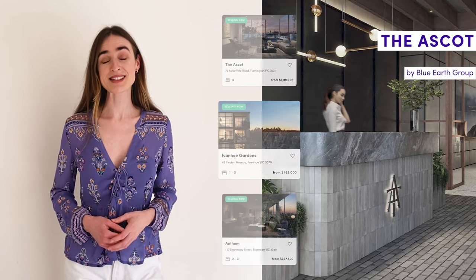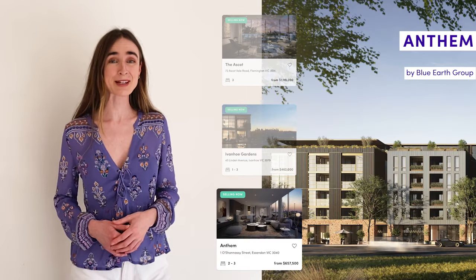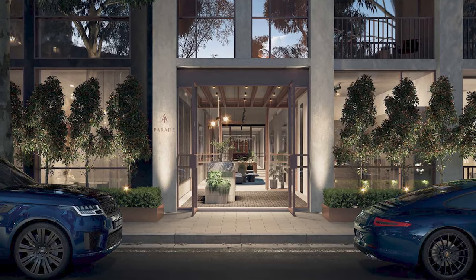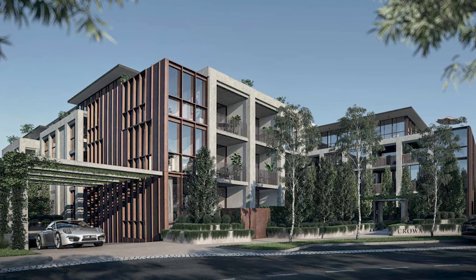Delivered by renowned developer Blue Earth Group, the Ascot follows its predecessors Ivanhoe Gardens and Anthem, which have already become urban best sellers thanks to their incredibly low strata fees and fantastic amenity selection. The Ascot is a boutique development with just 146 residences, with a small number of premium apartments remaining.